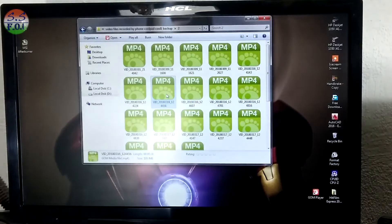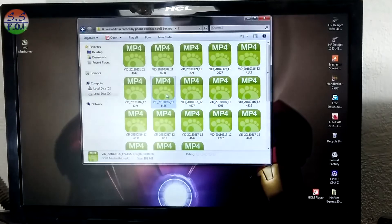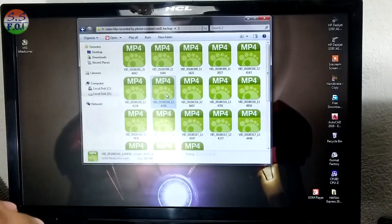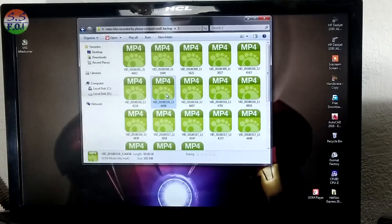I am going to show you how much CPU is used and the overall performance. You can see this monitor — it is a 720p monitor — and I am going to play a 4K video to show what the CPU is doing.